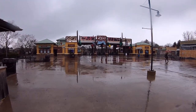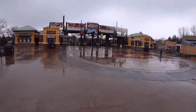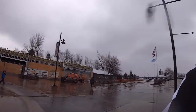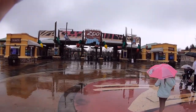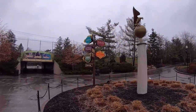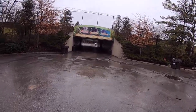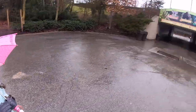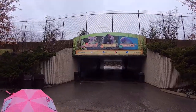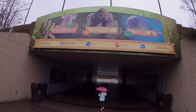Walking into the Columbus Zoo and Aquarium for another adventure. No weather is going to stop the adventurers. Ava T is walking with Daddy. Mommy and Lila are up ahead. We are headed for the Australian Islands, the African Forest, and the Shores Aquarium.